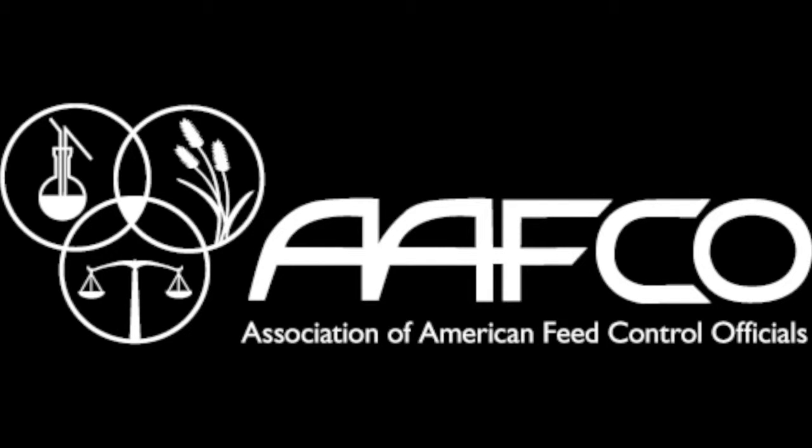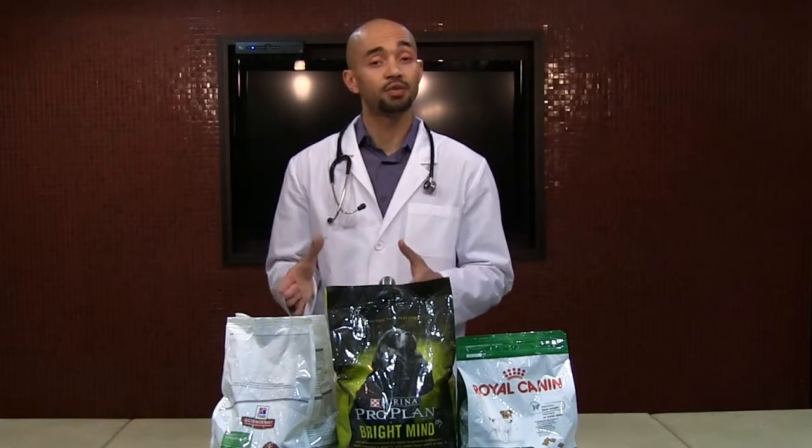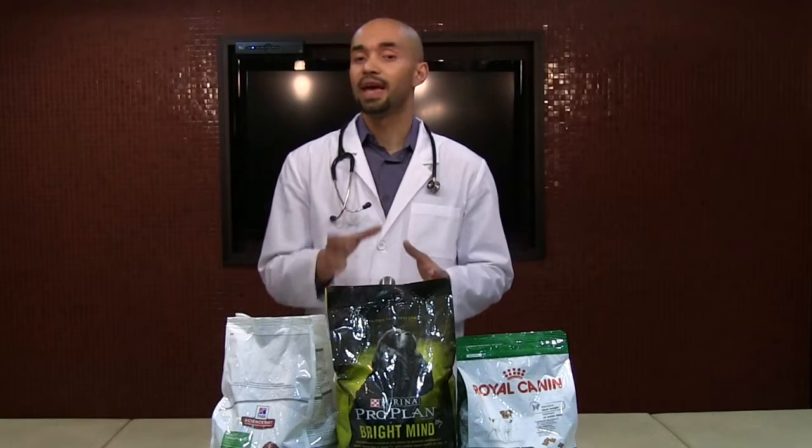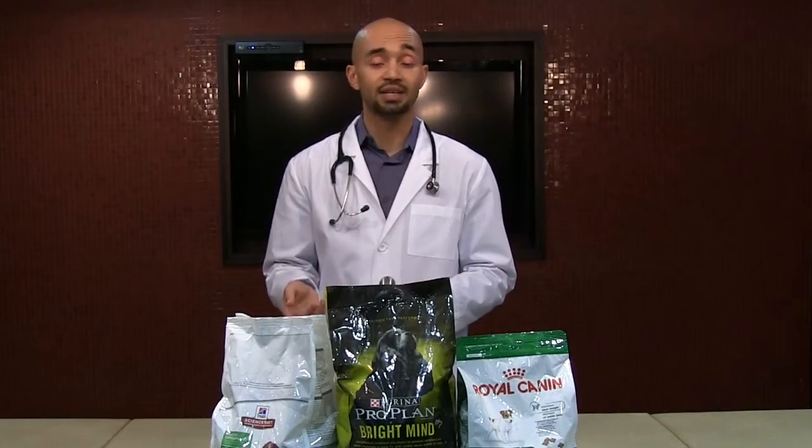If we have a diet that's approved by AAFCO — the Association of American Feed Control Officials — we know that it meets all the standard requirements for our pet. If a diet is AAFCO approved, there will always be a marking or statement somewhere on the packaging.